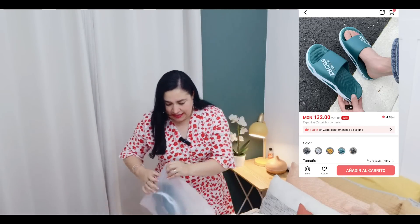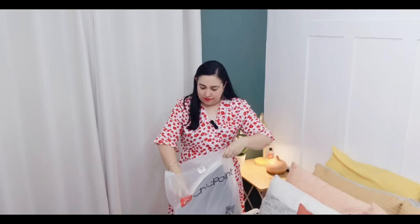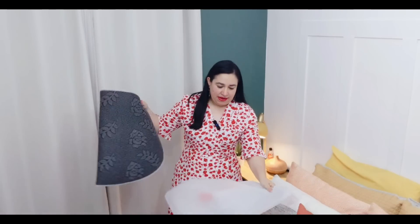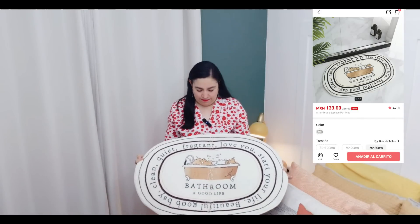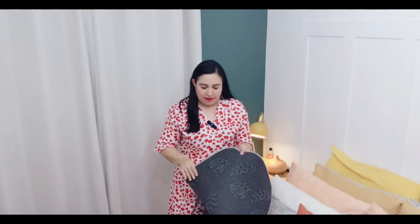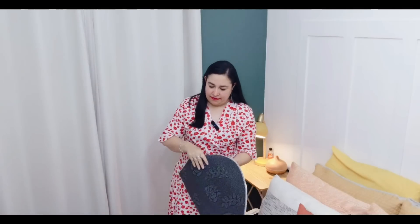Otra cosa que encargué también para el baño es un tapete de baño. Viene de buen tamaño. Ahí está el dibujo, es una tina. Se siente muy bien la calidad, y atrás trae antiderrapante para que no se vayan a resbalar. Este es el tapete que también lo vamos a estar poniendo ahorita.